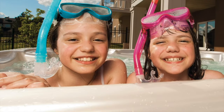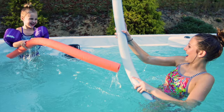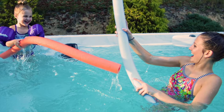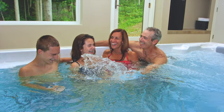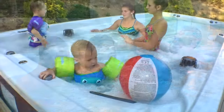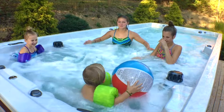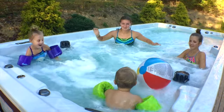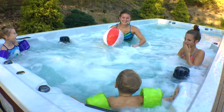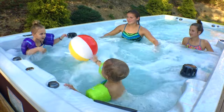Rediscover the meaning of quality time with family and friends of all ages. With a PDC Swim Spot nearby, kids and adults alike will eagerly relinquish their phones and give up screen time for the chance to have fun and unwind together. As children improve their swim skills, learn new water games and burn off energy splashing and playing in the adjustable water current, parents and grandparents will find peace of mind knowing that these memories shared will last a lifetime.